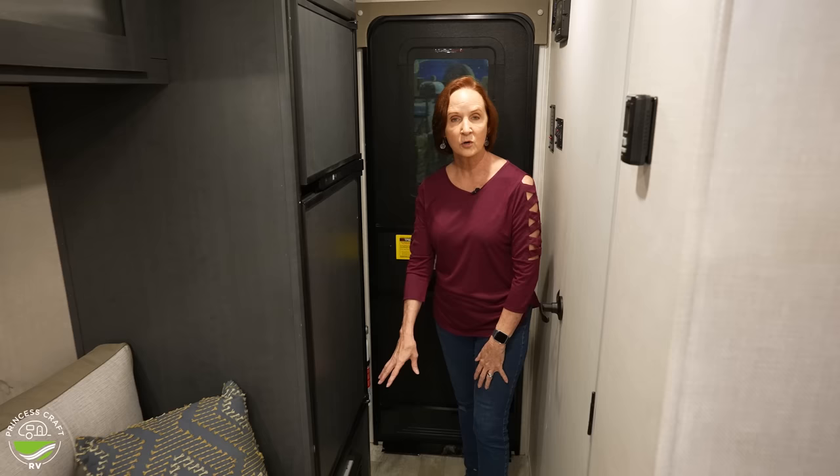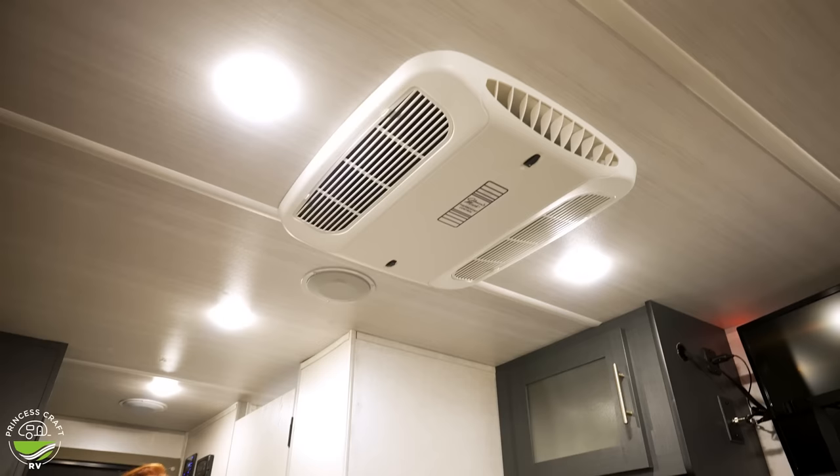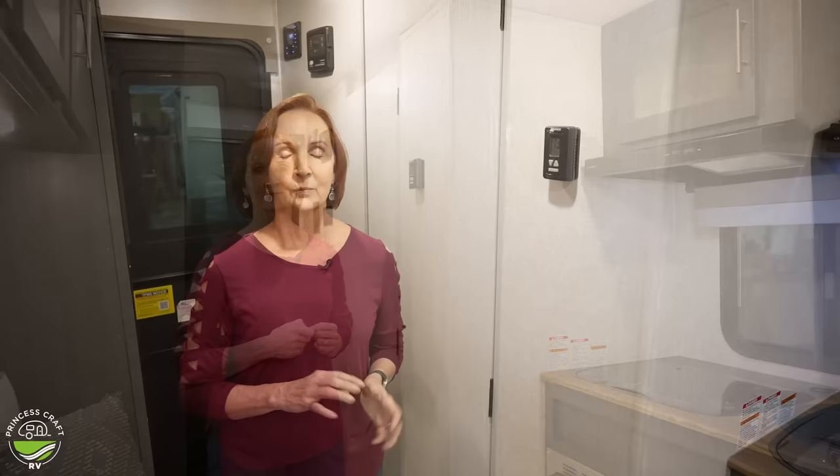Down below, you'll see the furnace. It is a Forest Air furnace, 20,000 BTU, so you want to camp in cold weather — that's going to keep it toasty in here. The bathroom is directly across. The controls right here are for the air conditioner. The standard air conditioner on this unit is a 13,500, and you can upgrade to the 15,000 BTU air conditioner if you'd like a little more AC power.